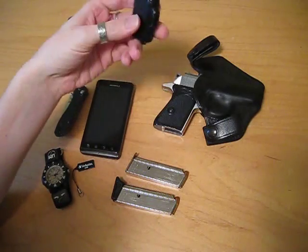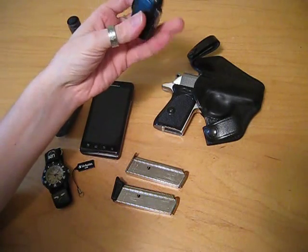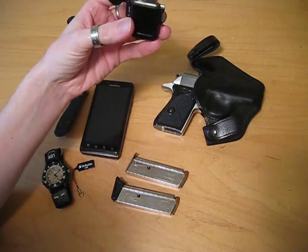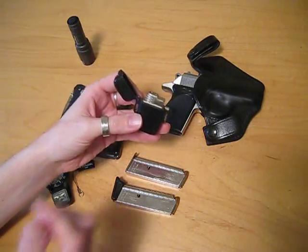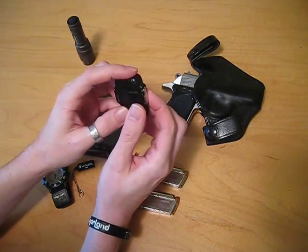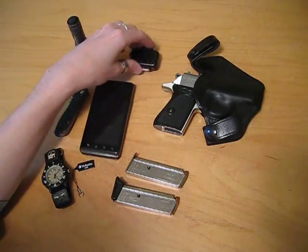Next up, we have my lighter. While I'm not a smoker, I do think it's very important to always have fire on you. This is a stormproof lighter — basically butane, and it gets pretty hot. You could even solder with it if you absolutely had to.